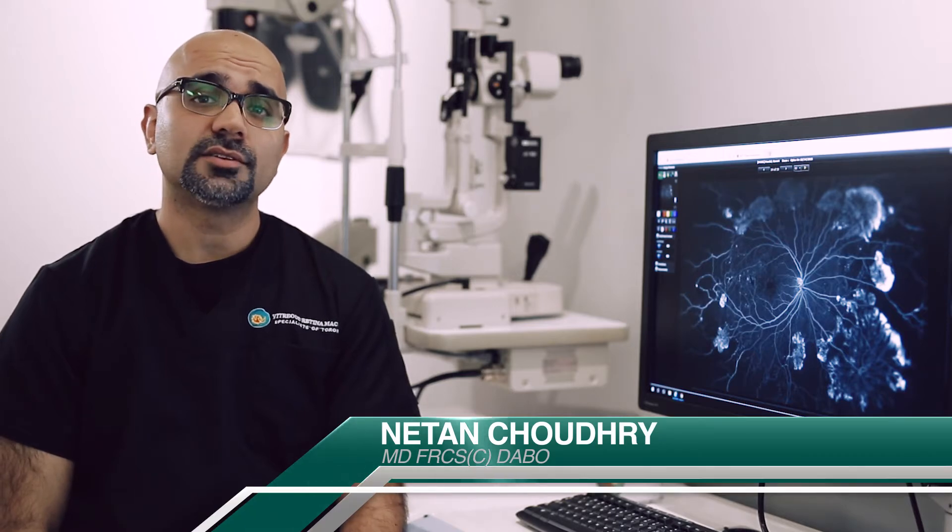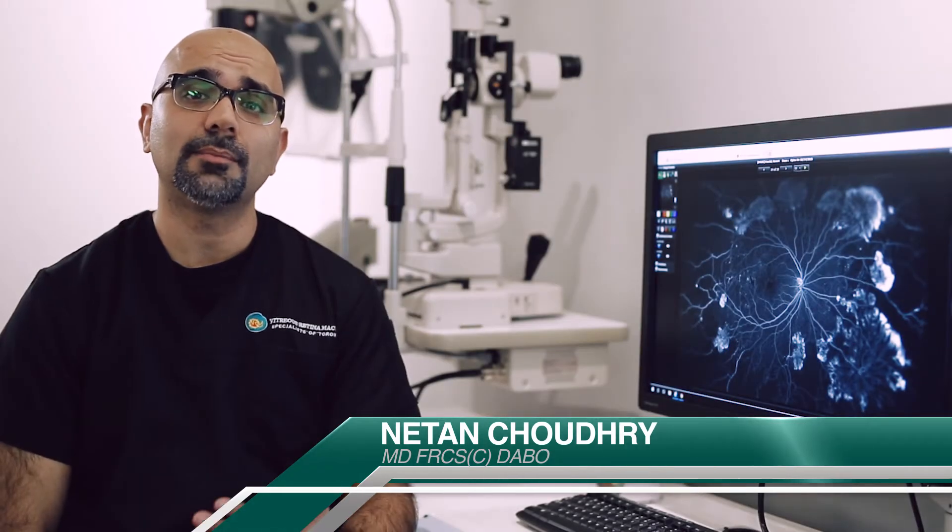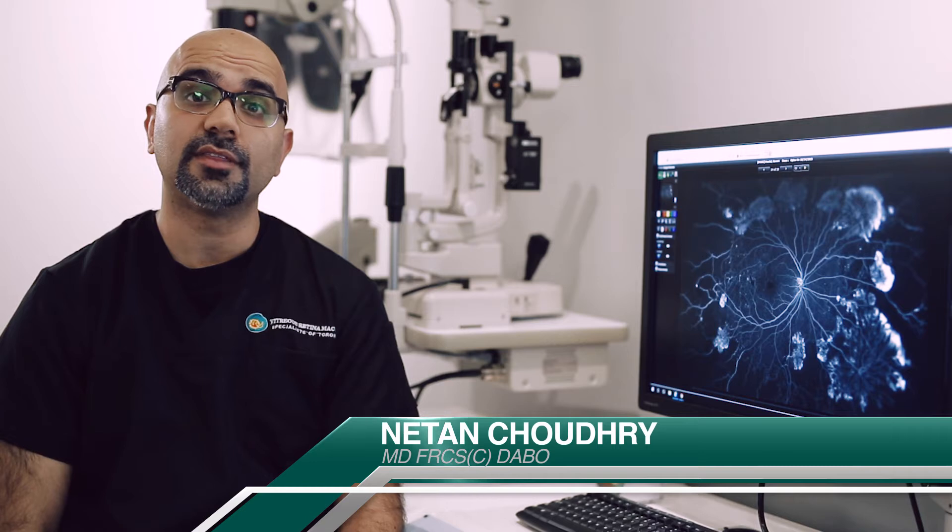Diabetic retinopathy is one of the leading causes of blindness in the world and one of the top four leading causes of blindness in Canada. Diabetic retinopathy is basically a manifestation of diabetes within the eye.